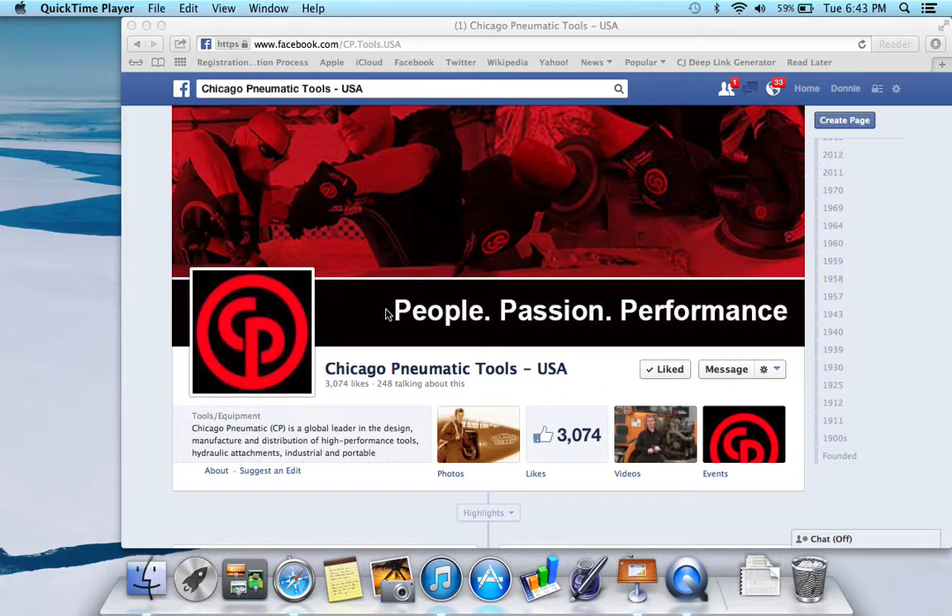Central Pneumatic is kind of a cheap brand that doesn't always last or work that well, but Central Pneumatic and Chicago Pneumatic are total different companies. One is a cheaper brand, but Chicago Pneumatic is not — they're a good tool. I just wanted to clear that up in case anybody else was confused like that.